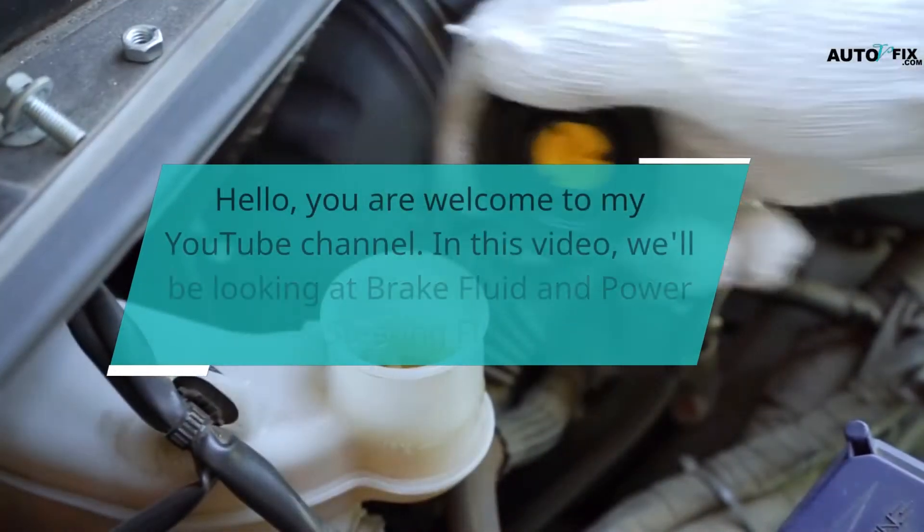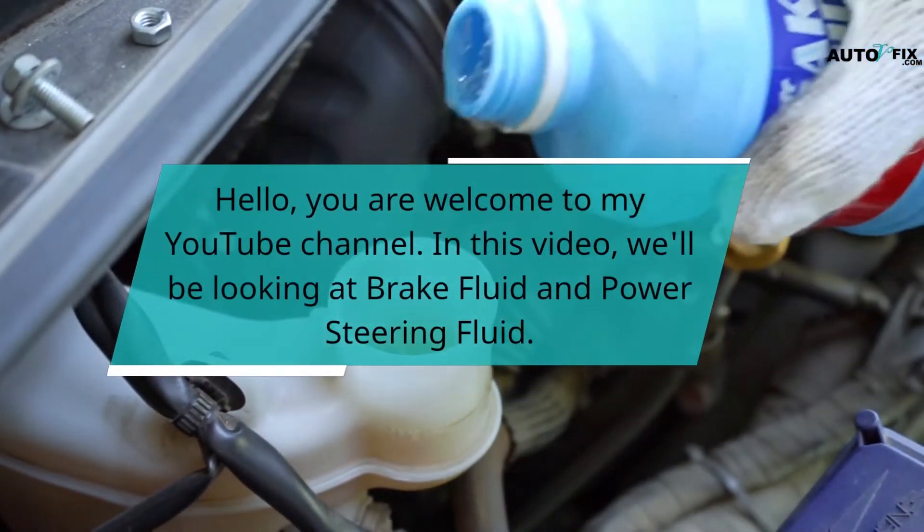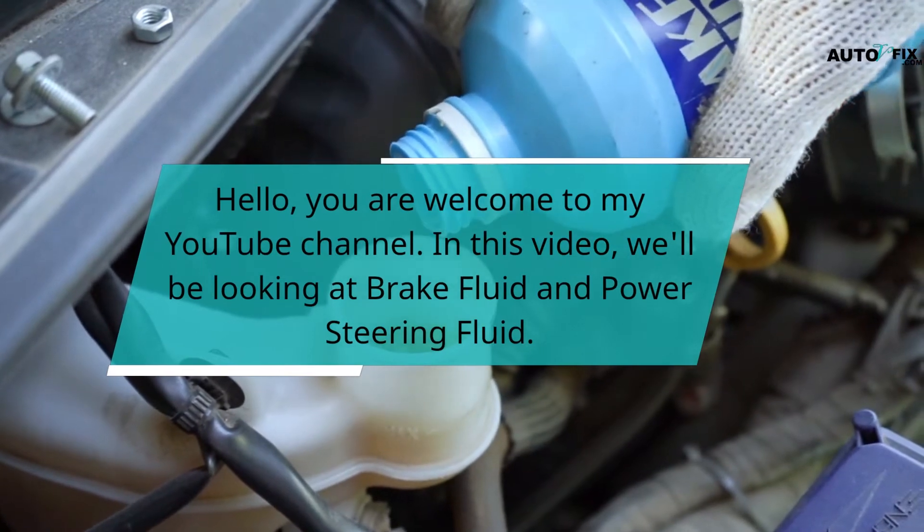Hello, you are welcome to my YouTube channel. In this video, we'll be looking at brake fluid and power steering fluid.